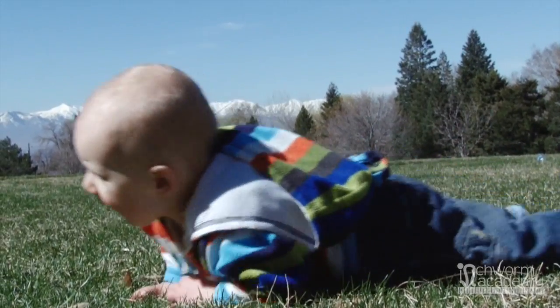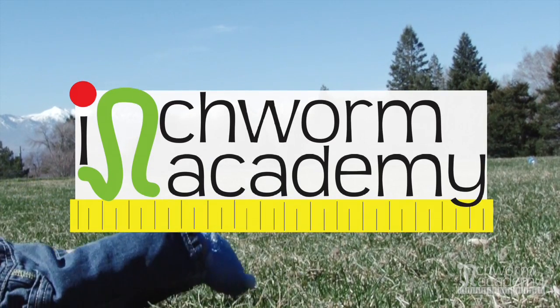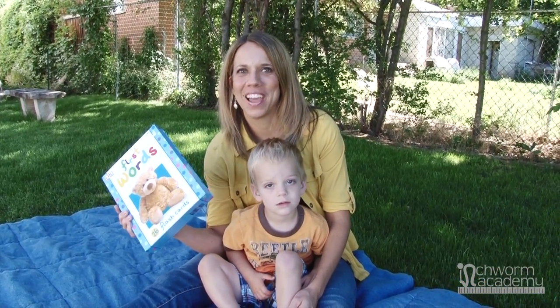Want to learn how to play with your baby or toddler and increase their learning potential at the same time? Then you are at the right channel. Welcome to Inchworm Academy, where we like to play with the brain in mind.